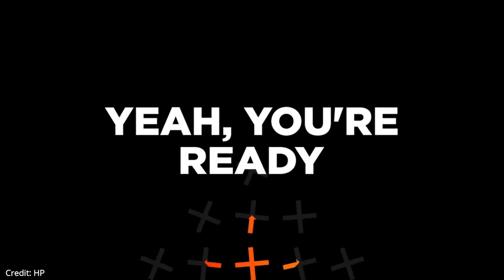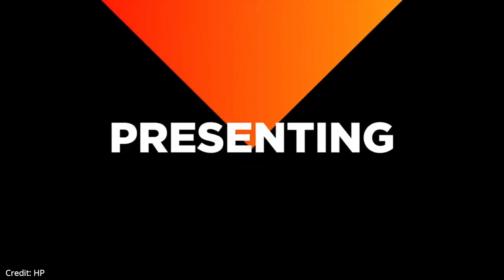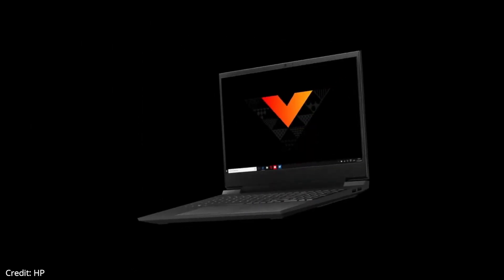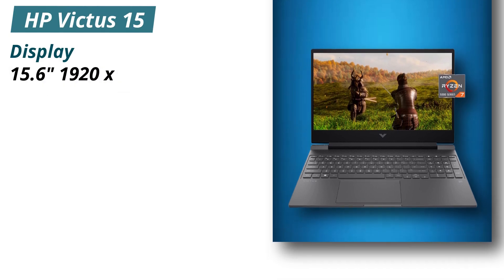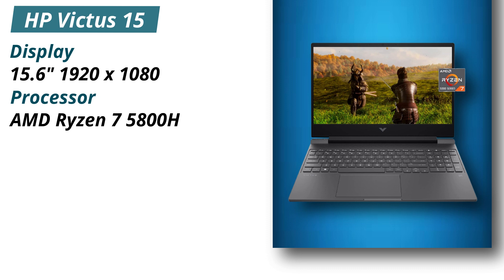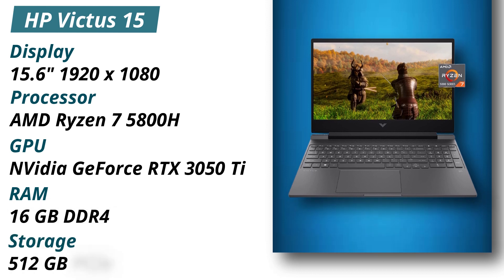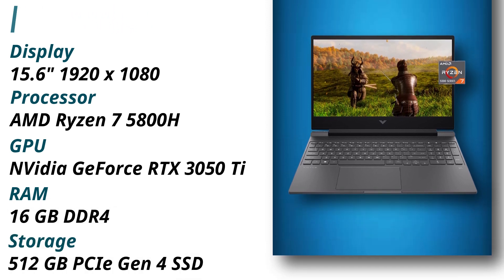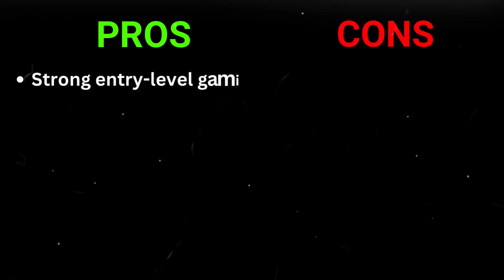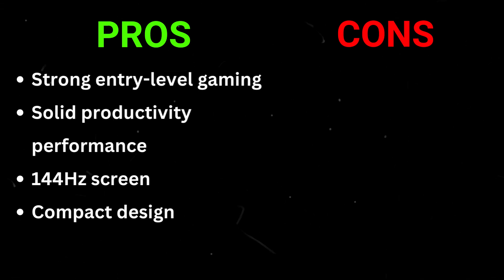The Victus 15 has 512GB of PCIe Gen 4 SSD storage and runs on Windows 11 Home. The full-size keyboard felt good with some slight feedback, and it has a 720p webcam that performed about as well as a typical laptop webcam. Specifications: Display 15.6 inches 1920x1080, Processor AMD Ryzen 7 5800H, GPU NVIDIA GeForce RTX 3050 Ti, RAM 16GB DDR4, Storage 512GB PCIe Gen 4 SSD. Pros: Strong entry-level gaming, solid productivity, 144Hz screen, compact design. Cons: Display and webcam could be better.